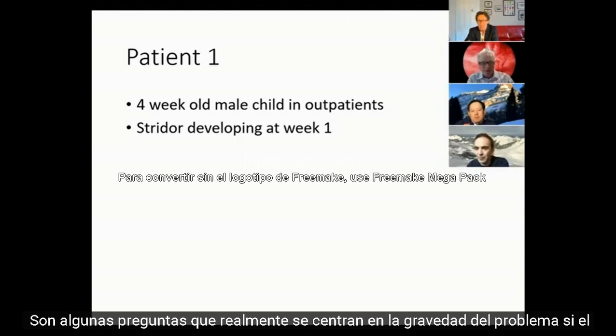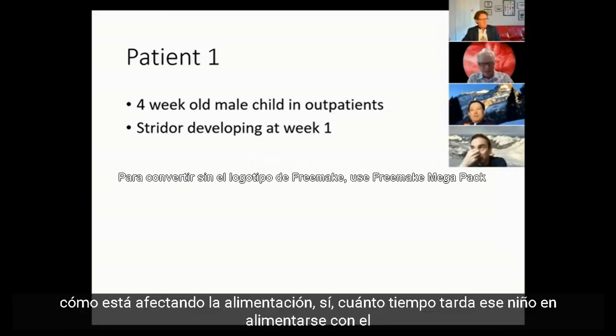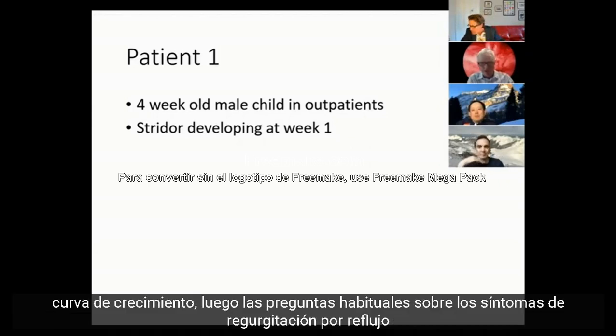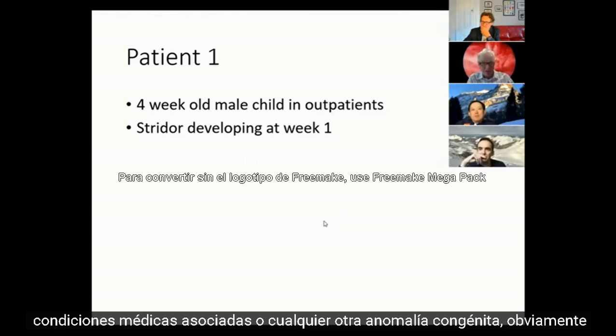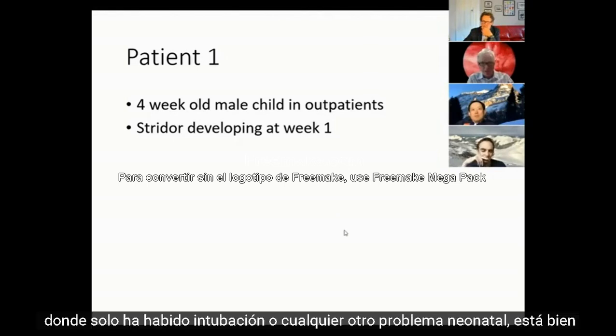Then a few questions homing in on the severity of the problem: whether there are associated tracheal tugs, subcostal recession, and very importantly, how it's affecting feeding - how long the child is taking to feed, whether they're breast or bottle fed, weight gain, and whether that's been plotted on the growth curve. Then the usual questions about symptoms of reflux, regurgitation, associated medical conditions, congenital anomalies, and focusing on birth history - whether there's been any intubation or neonatal problems.